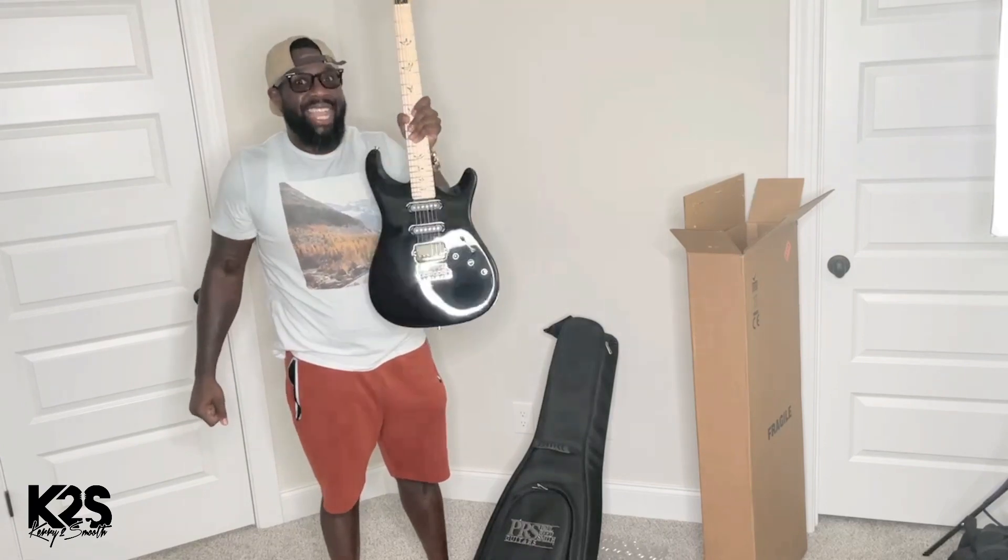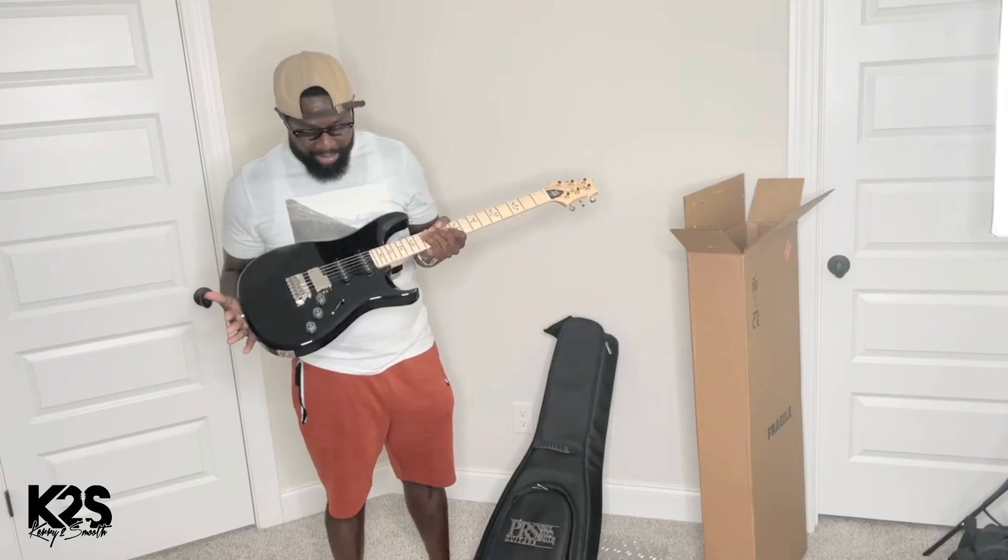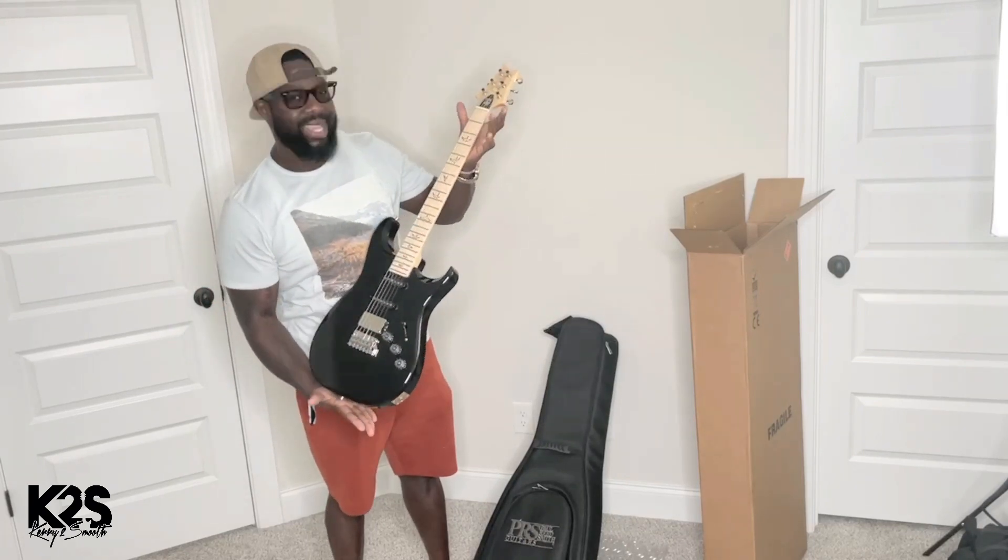I just wanted to hop on here really quickly and let you guys see exactly what this is. So freaking exciting — I cannot believe it. This thing is sexy!